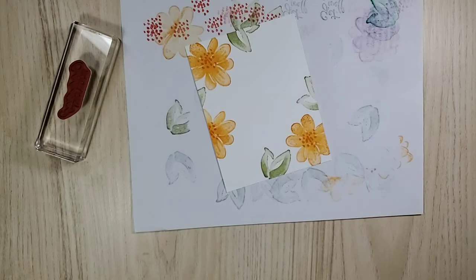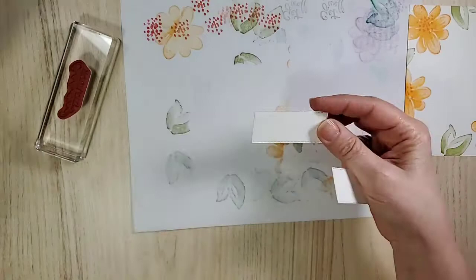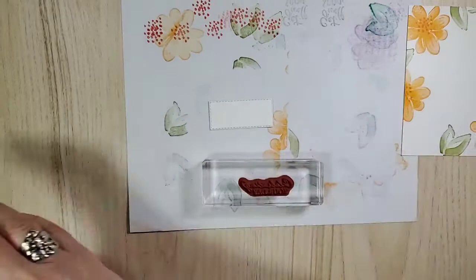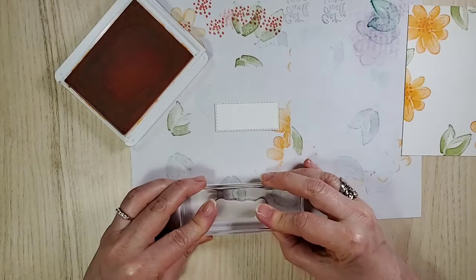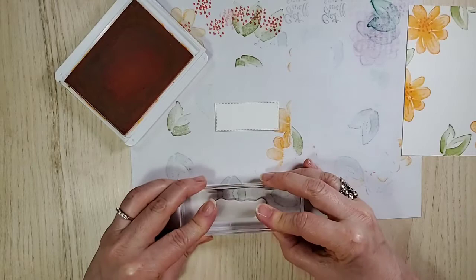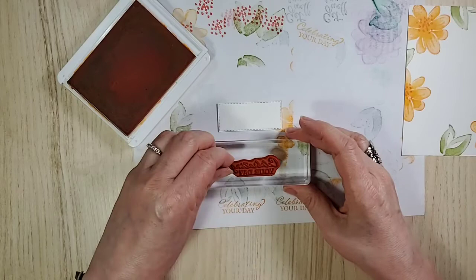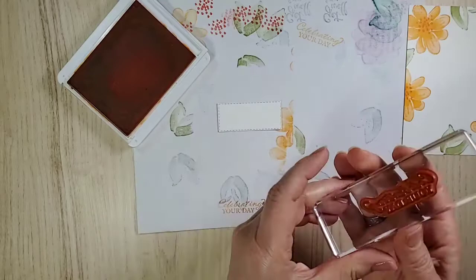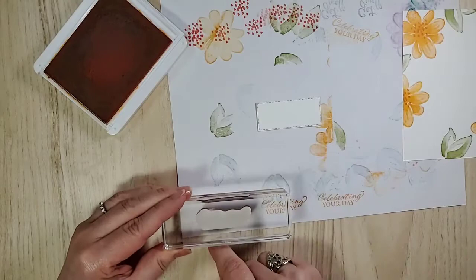I'd like to do the sentiment in Mango Melody. I forgot to mention — this is one of the Stitch Rectangles. I'm using the birthday stamp and not going with black. Hoping the stamp is on straight. Nope, that's crooked. Let's get that lined up — it was pointing down so I have to take this side and move it up just a little bit. One more time, line up that edge to the paper — out to the edge, mostly.